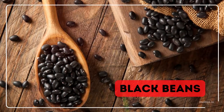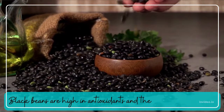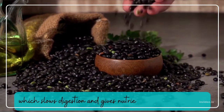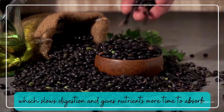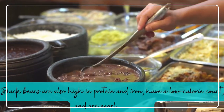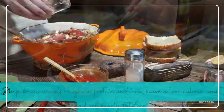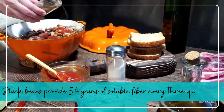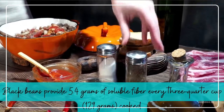Black Beans. Black beans are high in antioxidants and the soluble fiber pectin, which slows digestion and gives nutrients more time to absorb. Black beans are also high in protein and iron, have a low calorie count, and are nearly fat free. Black beans provide 5.4 grams of soluble fiber per three-quarter cup (129 grams) cooked.